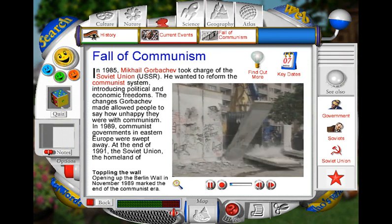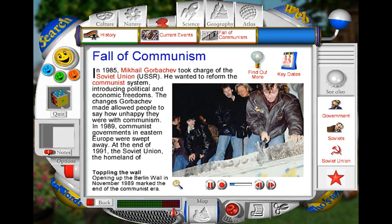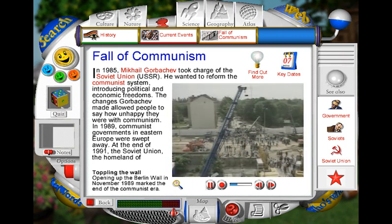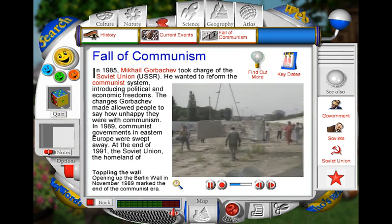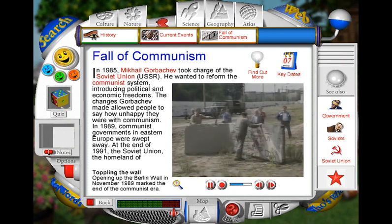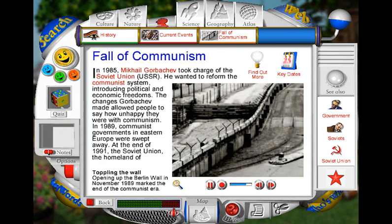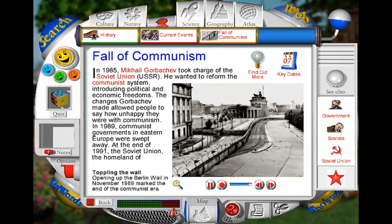There were great celebrations in November 1989, when the Berlin Wall was demolished. The wall was a symbol of communist power in Europe, and opening it up marked the end of the Cold War. The wall once surrounded West Berlin, to stop people leaving the communist east. The wall was topped with barbed wire and was defended by armed guards. Many people died trying to cross it.